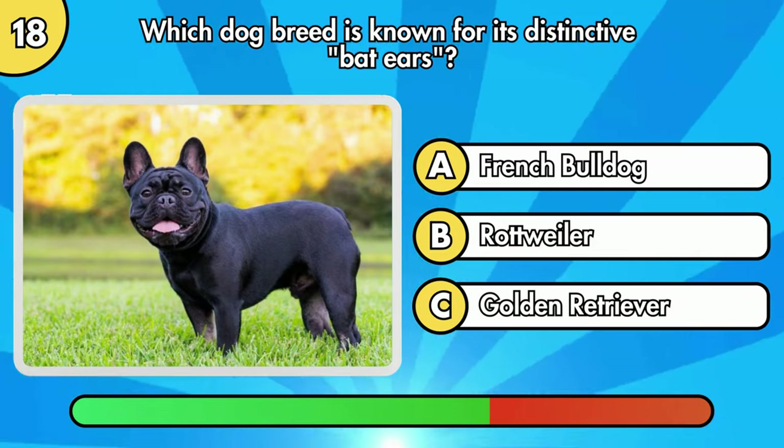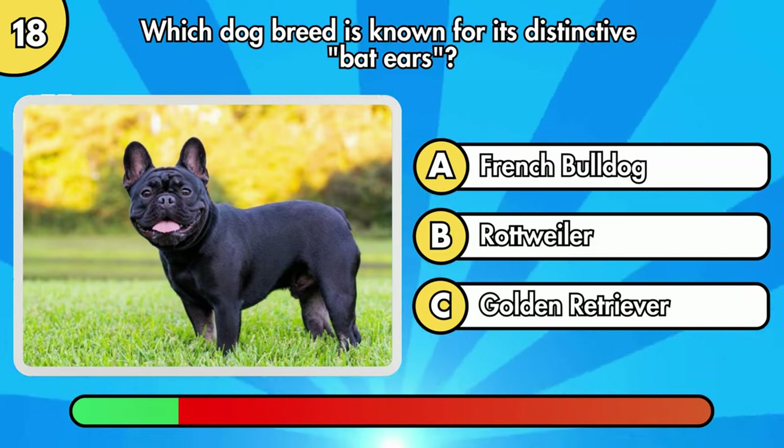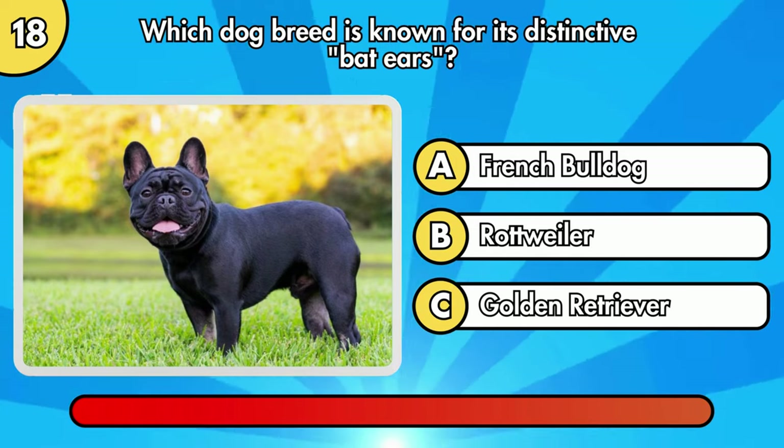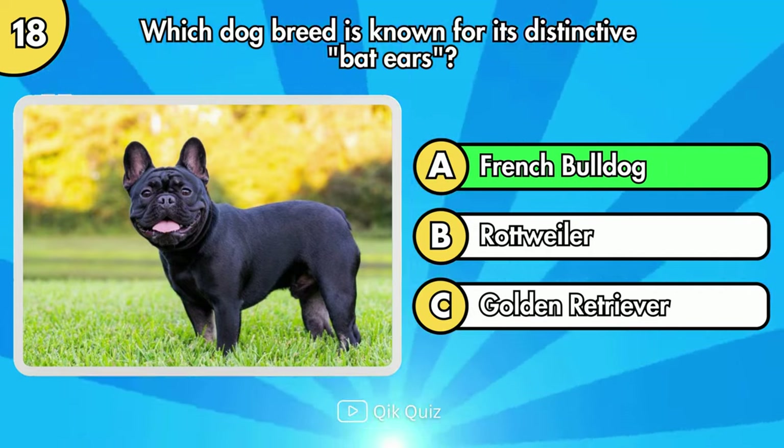Which dog breed is known for its distinctive bat ears? My favorite, French Bulldog.